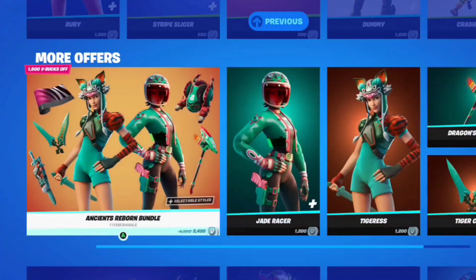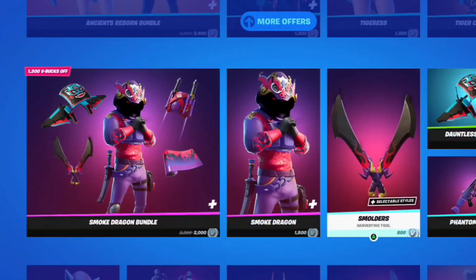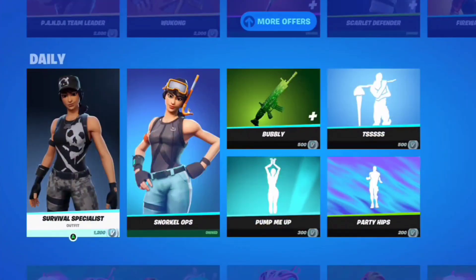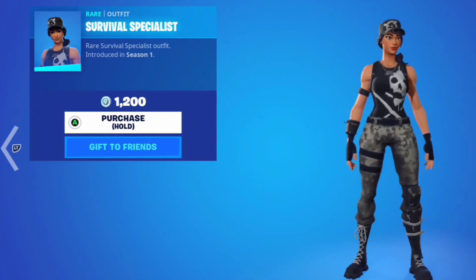We got the Ancient Threeborn Bundle — I went over this yesterday in yesterday's item shop review, so if you want to see that go watch that. There's also a Smoke Dragon Bundle, and all this stuff I looked over in yesterday's review as well.